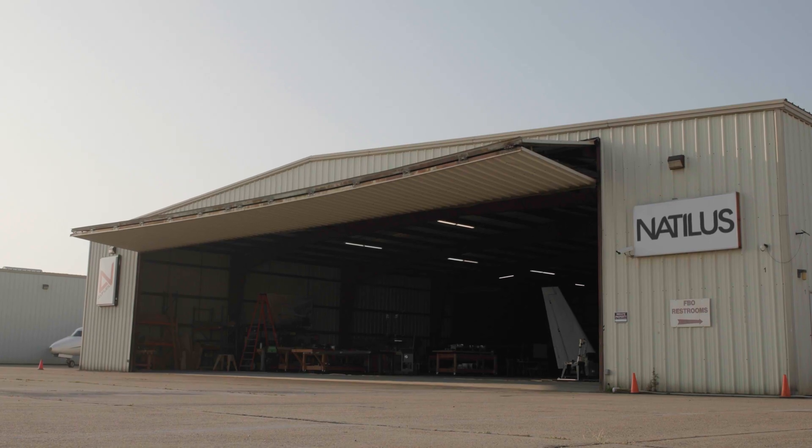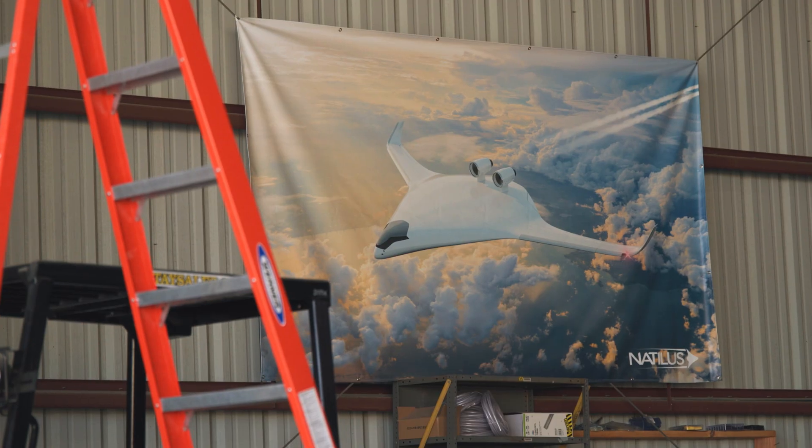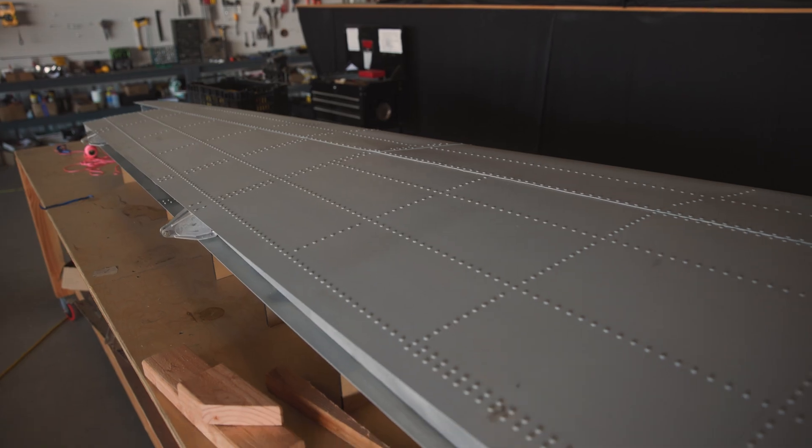The main problem Nautilus is trying to solve is designing a tailor-made cargo aircraft that's able to move goods in a more sustainable and cost-effective way. Nautilus's first launch product is the Koda aircraft. To give you some dimensional perspective, it's an 85-foot, 19,000-pound airplane, and it's really ahead of the competition as far as size.